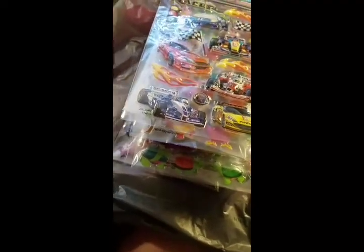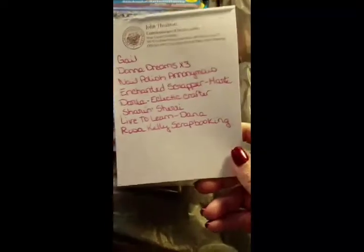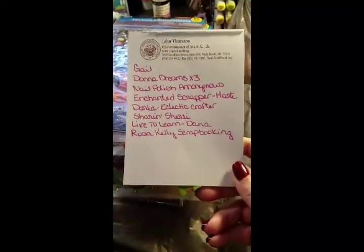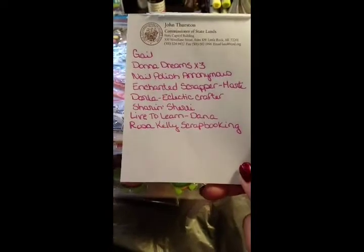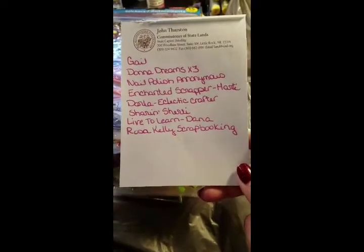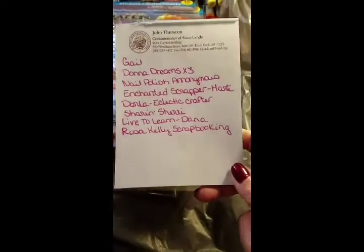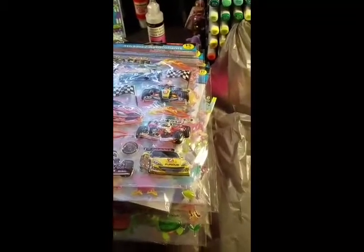I wanted to show you a list of names of everybody that participated. You get extra points for sending it to me, you get extra points for doing share videos and stuff, so I'm going to have to go through and mark everybody for that. But if you have participated and I don't have your name on this list, you might want to message me and let me know — I don't want to leave anybody out. So just message me if you're not on that list.